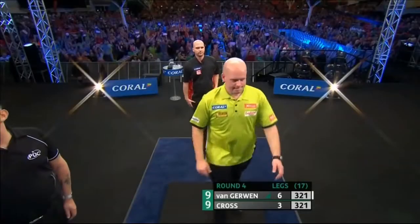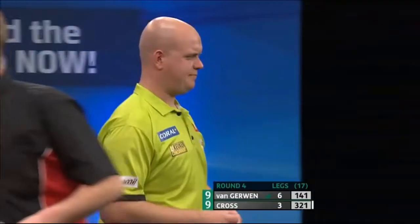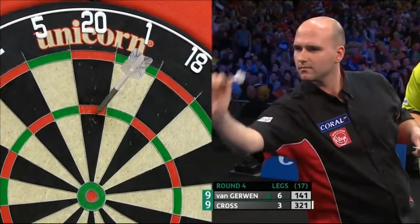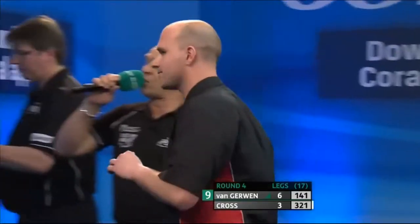Fourth across! Van Gerwen's on a 9-darter. Van Gerwen has just gone 1-7-7, 1-70 out, 1-80, 1-80. He's on a 9-darter — we haven't seen one here at the UK Open Finals since 2013.